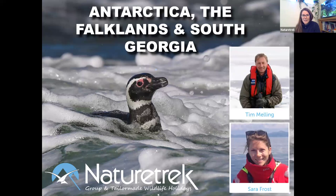Welcome everybody, and welcome to our presentation evening on Antarctica, the Falklands, and South Georgia. I'm Sarah Frost, NatureTrek's marketing manager and a tour leader, and I'm joined tonight by one of our longstanding tour leaders, Tim Melling. I've been working for NatureTrek for nine years.